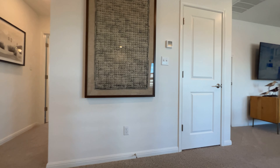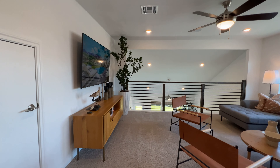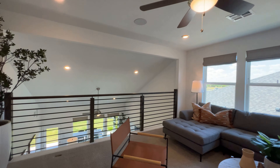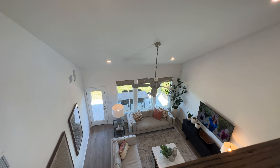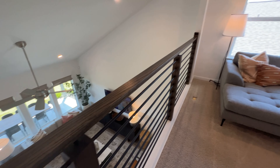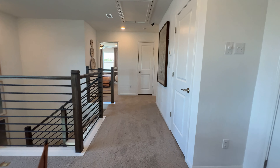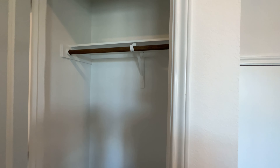Here to your right is the loft. The loft has plenty of natural light with big windows up here, as well as a view down to the first floor with the wrought iron railing. This is your loft — the hangout spot upstairs — along with a quick closet just off it.